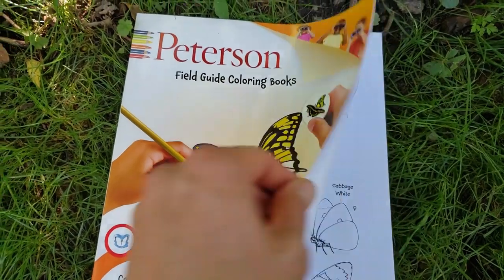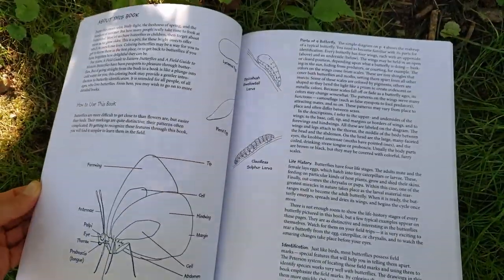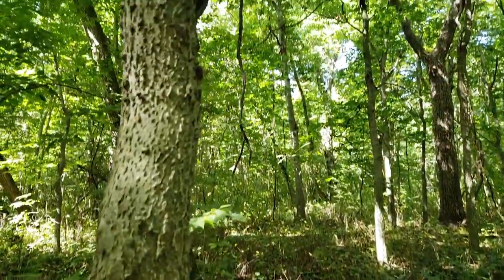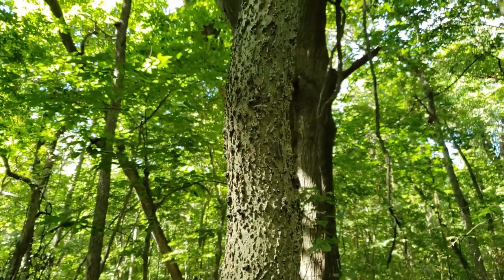Thanks so much for tuning in today guys. I know we didn't see a ton of butterflies but we saw a few, and it's always good to get out and explore. Today I also have a surprise giveaway — a Peterson field guide coloring book, great for kids or anyone interested in learning about butterflies. There are stickers and lots of things to color in. You'll also get a sticker from Point Pelee and a postcard. To win, be a subscriber, hit thumbs up, and let me know what this tree is here in the Carolinian forest down in the comments. I'll hold a draw and select the winner soon. Have a great week — take care!